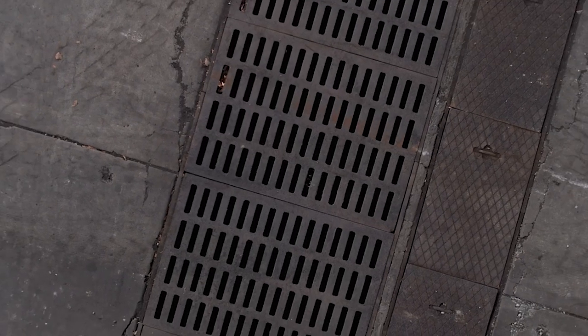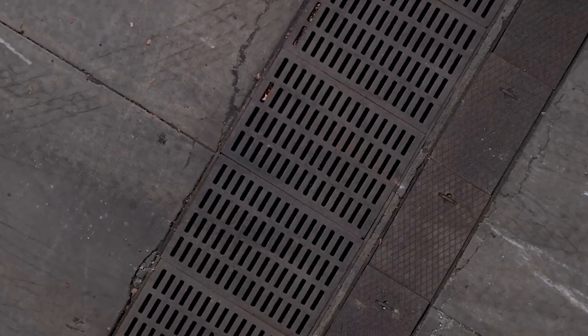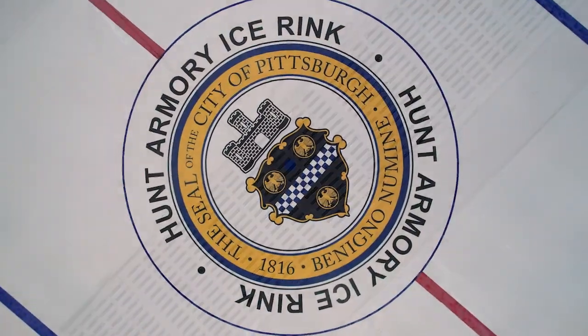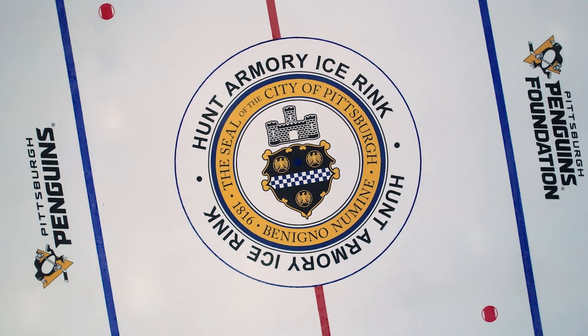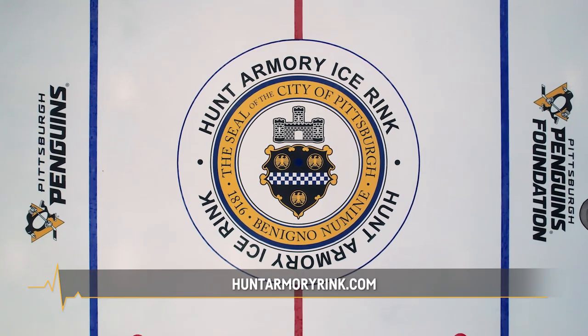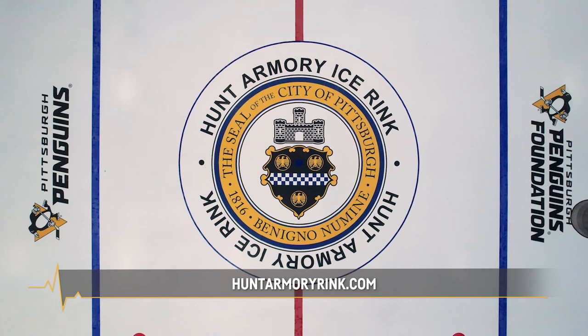I was asked by a reporter from the Hockey News how do we get more kids of color in the NHL. I said it's a 10 to 15 year project, but we're going to start right here right now. Come check out the new Hunt Armoury Ice Rink here in Shadyside — for more information go to HuntArmouryRink.com.